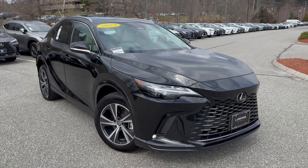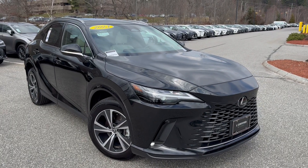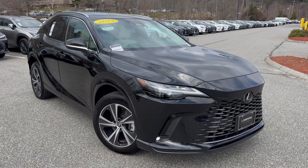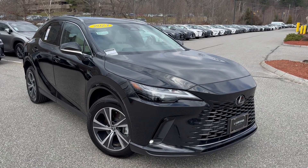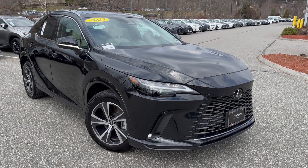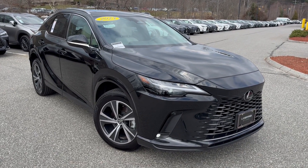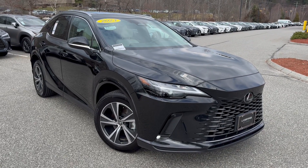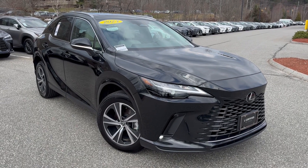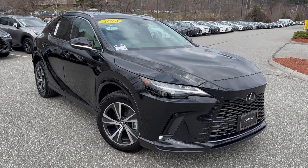Nigel from Ira Lexus of Manchester here. Why Lexus Certified? The program is phenomenal — it's the best in the world. It goes through a 160-point inspection; anything more than 50% worn they have to replace. The tires on this vehicle are very good, it only has 10,000 miles, with a set of Michelins. Brakes are good, everything is good.